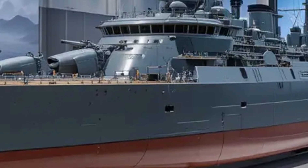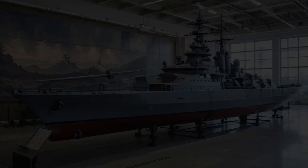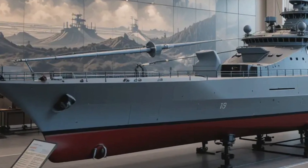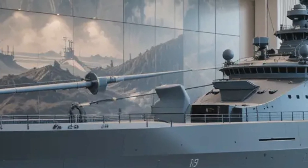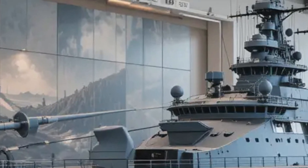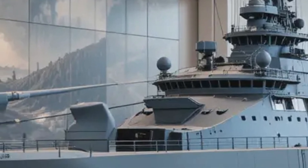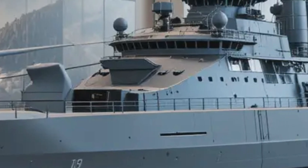Anti-submarine warfare capability is provided through torpedo launchers and the K-ASROC system, designed to neutralize submerged threats quickly and effectively. The vessel also features close-in weapon systems such as the Goalkeeper CIWS, providing a last line of defense against incoming missiles and aircraft.